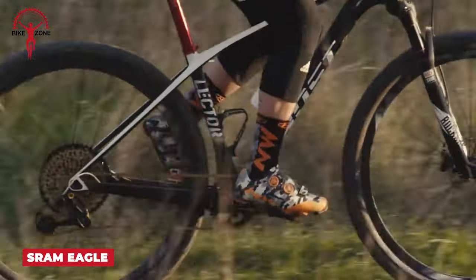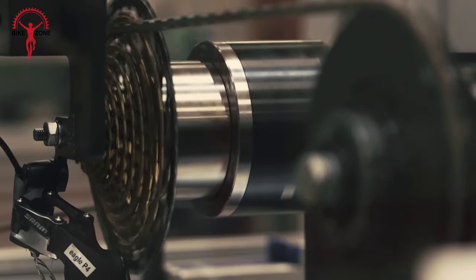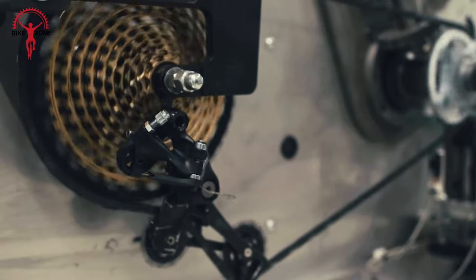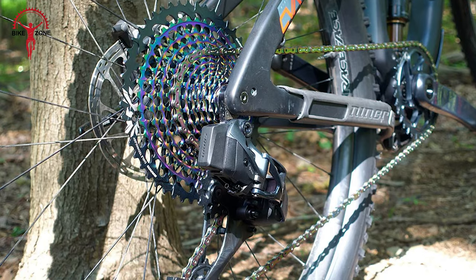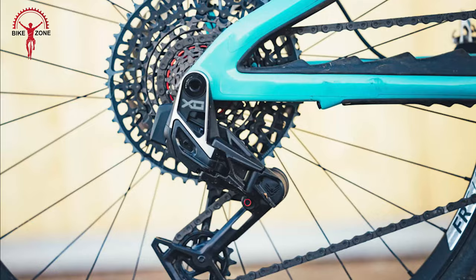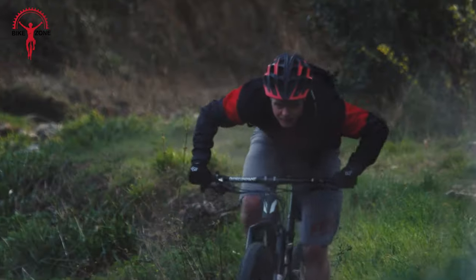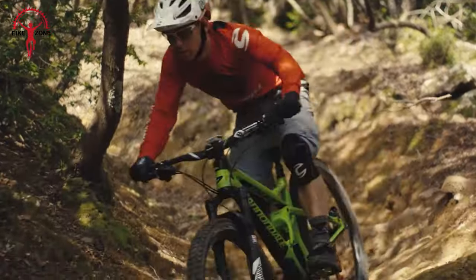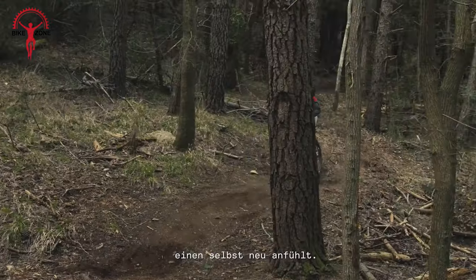This is the SRAM Eagle, an exceptionally made drivetrain that offers more range than ever before. XX1, X01, GX, NX, and SX Eagle share cutting-edge technologies that ensure cross-compatibility. With AXS technology, it introduces a wireless electronic derailleur and controller, enabling precise shifts with a simple touch. The expanded 520% gear range, thanks to the new 10-52 cassette, gives riders more flexibility for optimal performance. The Eagle color system lets you customize your look with options like black, gold, rainbow, and the all-new copper. Whether you choose XX1 for top-tier race bikes, X01 for elevated capabilities, or GX for rugged durability and seamless compatibility, SRAM Eagle is the future of drivetrains, offering versatility and performance for riders of all levels.